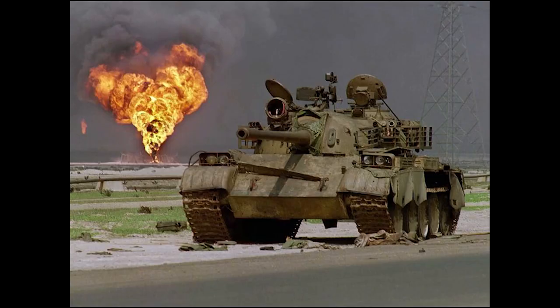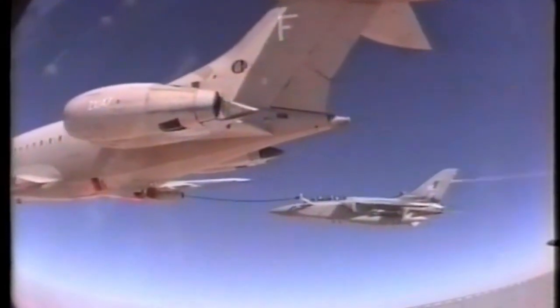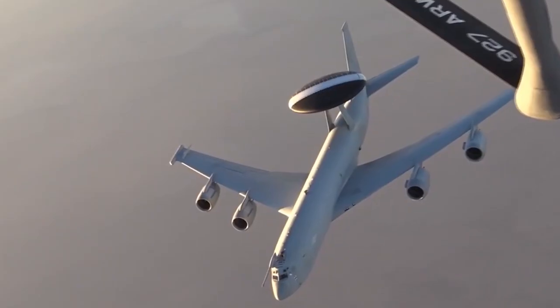A total of 18 Tornado F3s were deployed to the Gulf. Iraq invaded Kuwait on 2 August 1990, and within 9 days, No. 5 Composite Squadron's 12 Tornado F3s reached the Gulf. With a further 6 arriving later, the F3 played a vital role flying CAP sorties and protecting high-value C2 platforms, such as the E3.